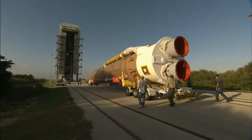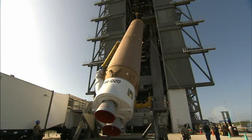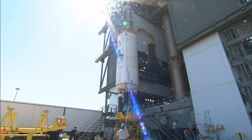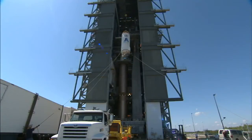In late April, the rocket's first stage, or booster stage, was transported to the Vertical Integration Facility at Launch Complex 41 on Cape Canaveral Air Force Station. The Centaur second stage, also known as the upper stage, was later moved out of the hangar and hoisted atop the booster stage.